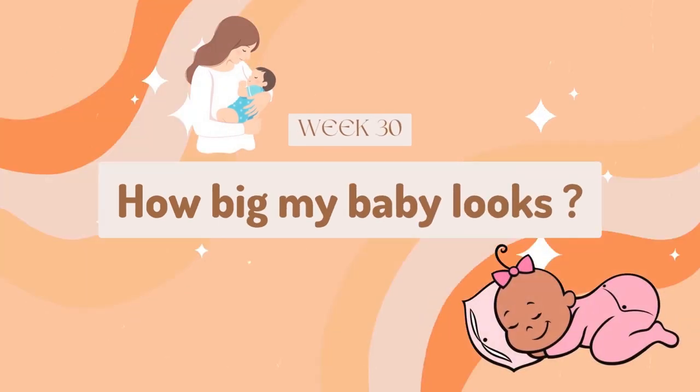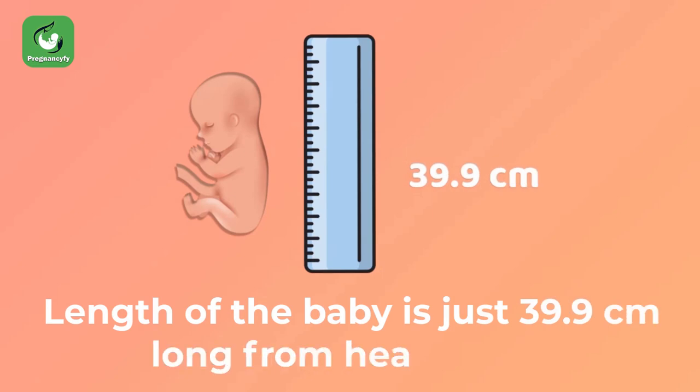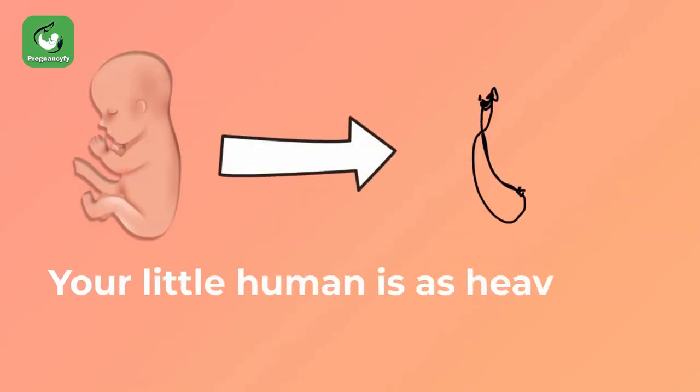Week 30: how big is my baby? The length of baby is just 39.9 centimeters long from head to toe. The weight of baby will be around 1.3 to 1.32 kg — your little human is as heavy as a bunch of bananas.